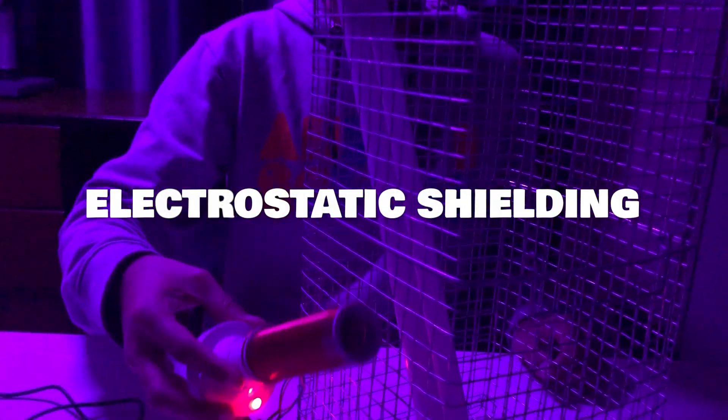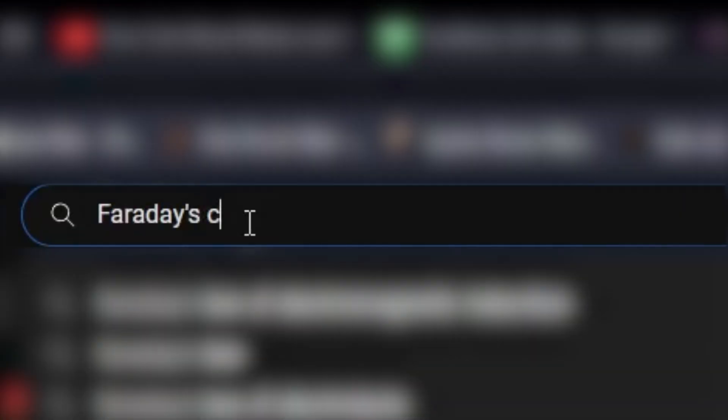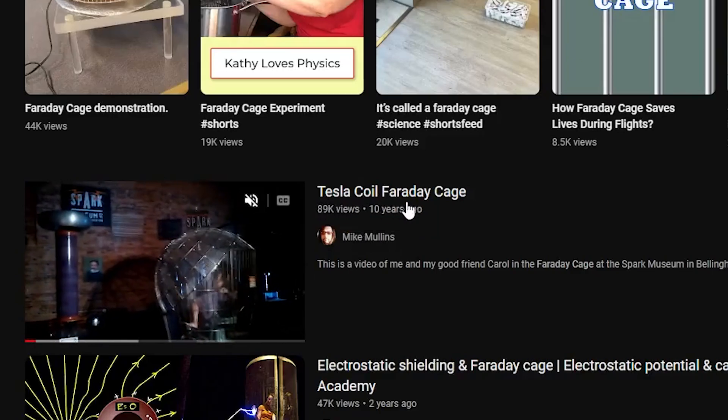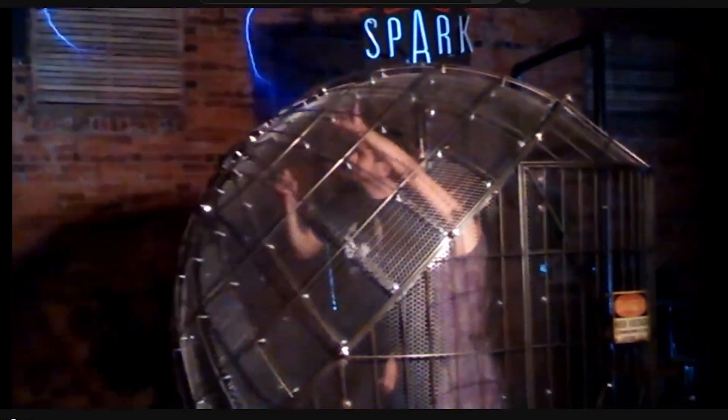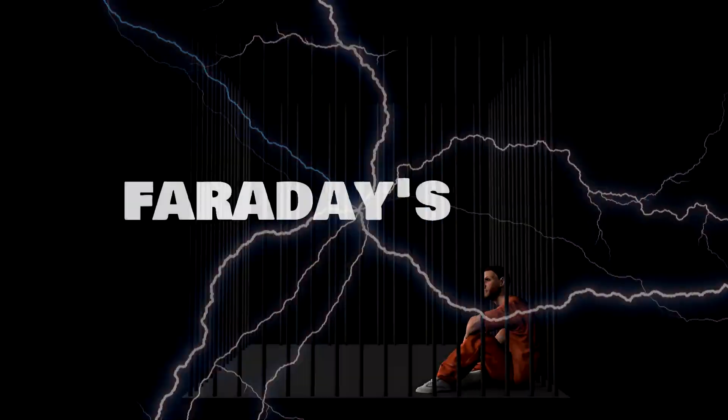And this is known as electrostatic shielding. I also found out that you can get shielded from lightning by metallic objects. I found a shocking video of someone entering a metallic cage for real. And to my surprise, there's an actual name for this cage — it's called Faraday's cage.